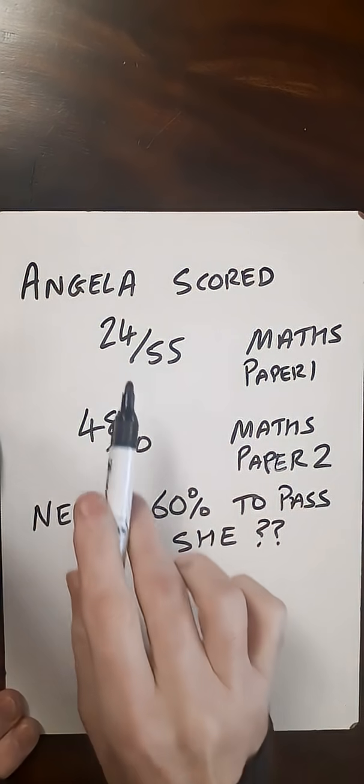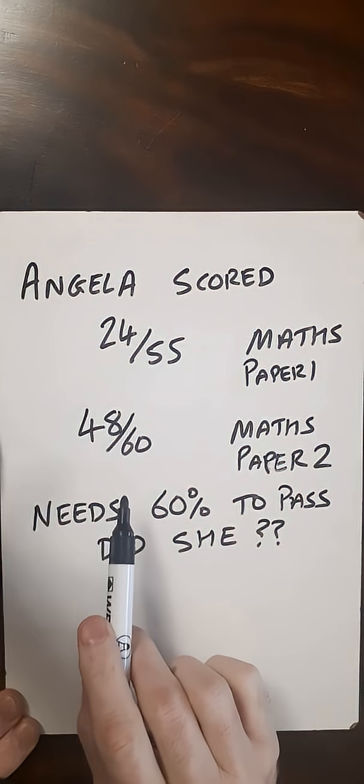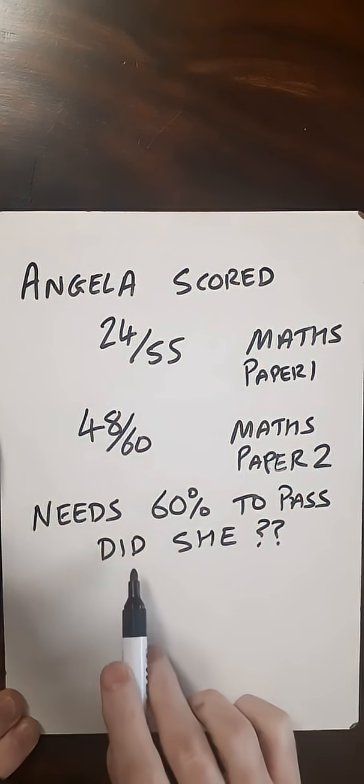So here, Angela scored 24 out of 55 in Maths Paper 1. Then she scored 48 out of 60 in Maths Paper 2. So overall, she needed 60% to pass — did she?